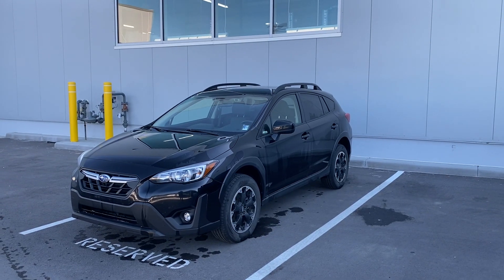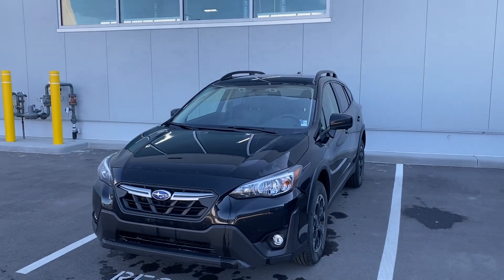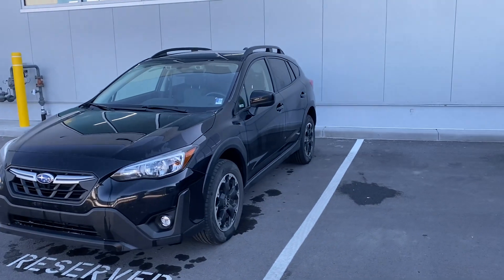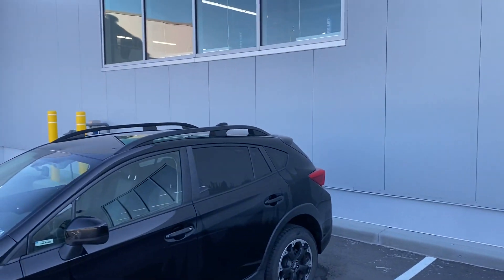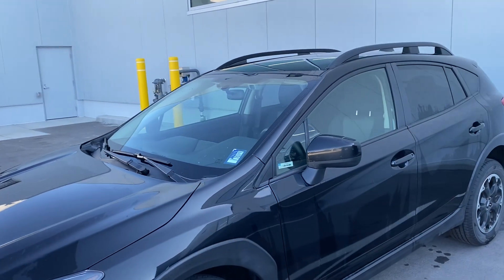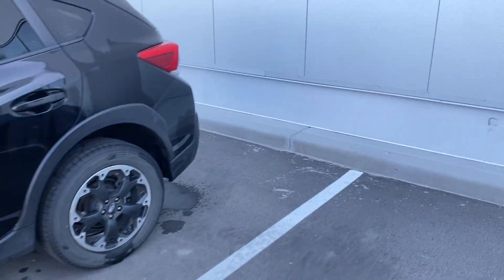Good morning everybody, Jordan from Country Heels Chrysler here doing a quick walk around of this 2021 Subaru Crosstrek Touring Edition. Just gave it a quick bath here. I don't see any major dings, dents, scratches, no hail, anything like that. The windshield is still good. So I'll do a quick walk around for you here.